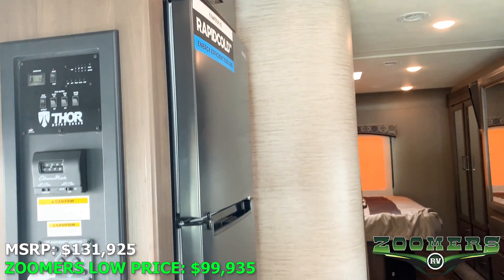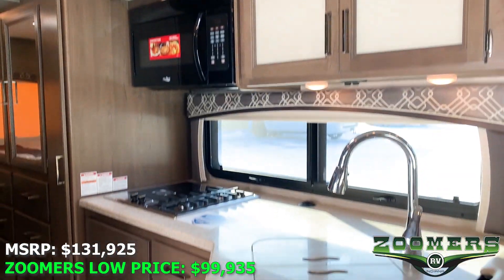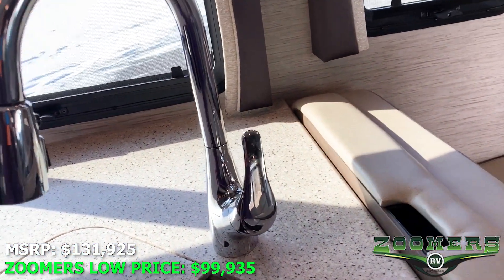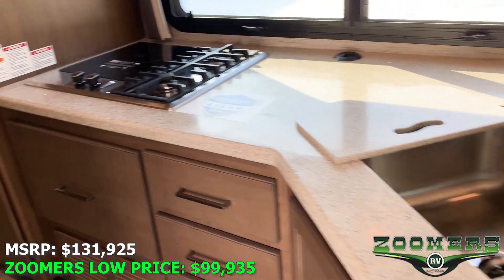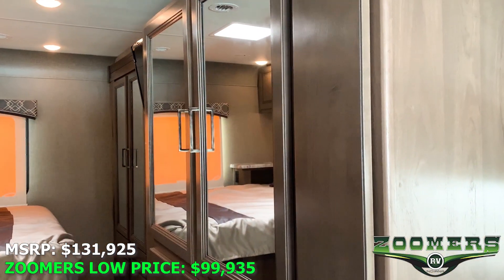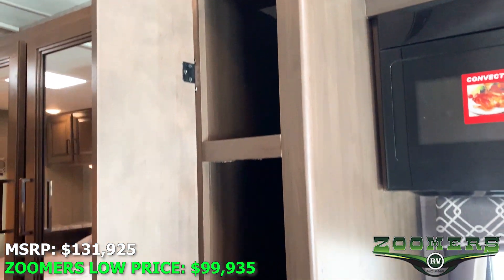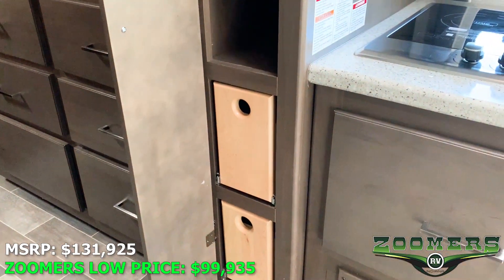We have a two-door refrigerator, microwave, and cabinetry. Notice we move these cutting boards away — we have a nice deep single basin sink, and a cooktop. There's plenty of wardrobe space that leads into the bedroom, which we'll look at in a little bit. And a nice pantry with two pullout shelves at the bottom.